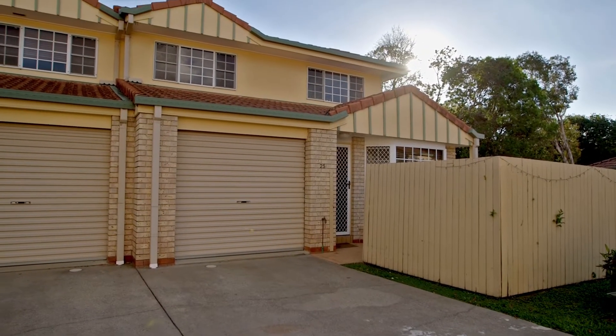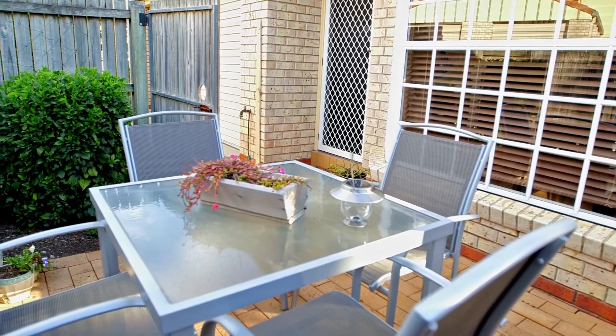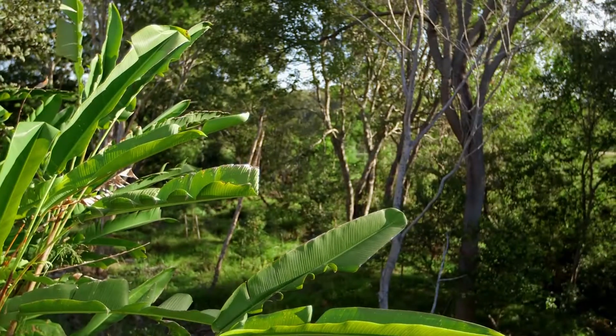This beautifully presented townhouse is located in a well-maintained, quiet complex with only one neighbour, and all while backing onto a refreshing bush outlook to the rear.